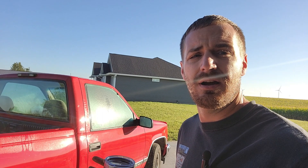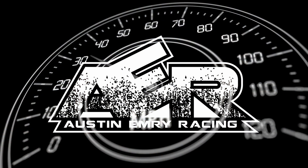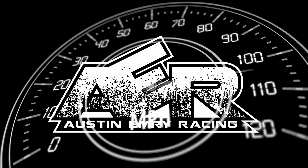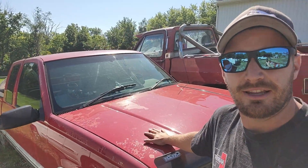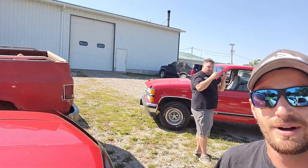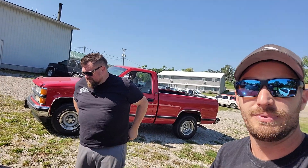This is going to be episode one of getting things ready. We rolled up today to pull an engine harness out of this bad boy here. I brought my buddy Benjamin, who immediately rolled up and all he cares about is this beautiful third-gen.